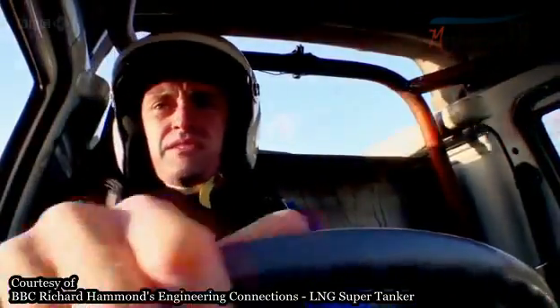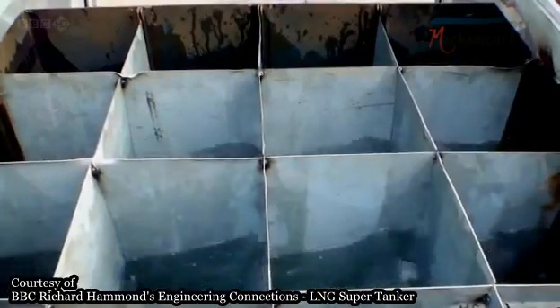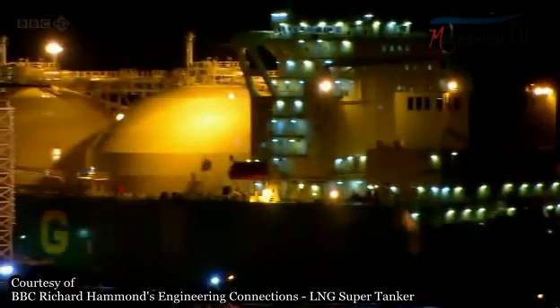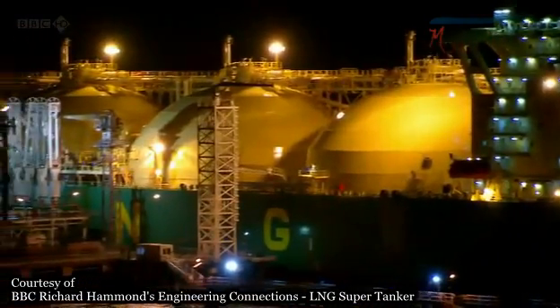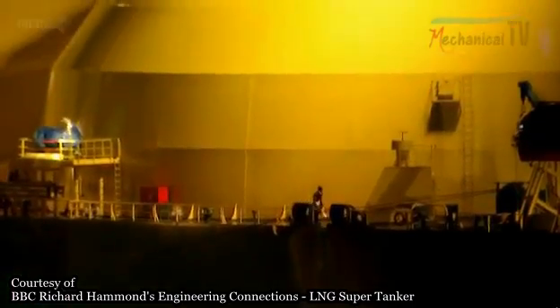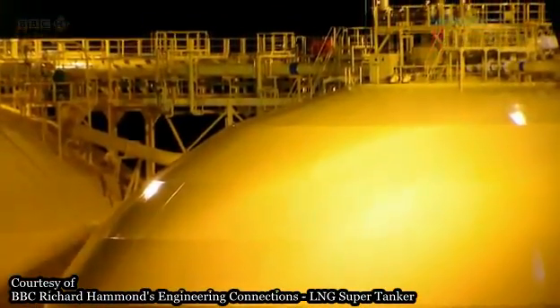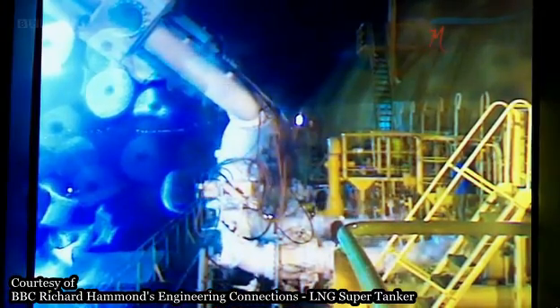So far, all seems OK. And just as they keep the van stable, baffles also protect tankers from capsizing. Dividers in those ballast compartments under the gas tanks stop the water from sloshing around — no free surface effect. Surprisingly, they don't use baffles in the gas tanks. One reason is because friction could heat up the cargo, turning it back into gas. And you wouldn't want that.